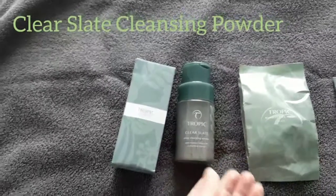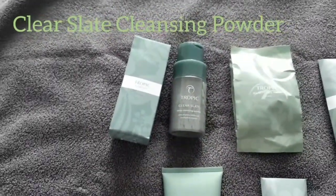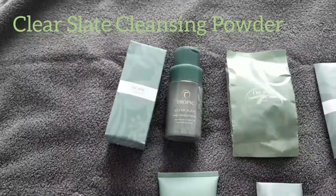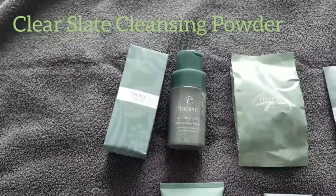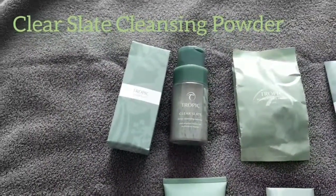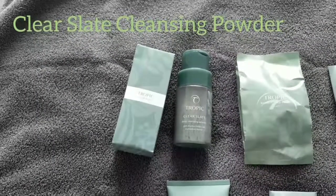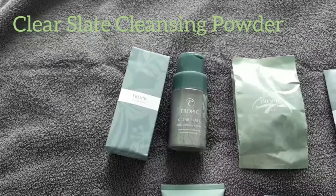It's a cleansing powder that you activate by dropping a few drops of water in it, mixing it on your hands, and it becomes a big lathering facial wash. It has encapsulated plant enzymes, volcanic ash to help prevent blemishes and skin breakouts, and bamboo charcoal to deeply cleanse the pores and reduce their appearance.